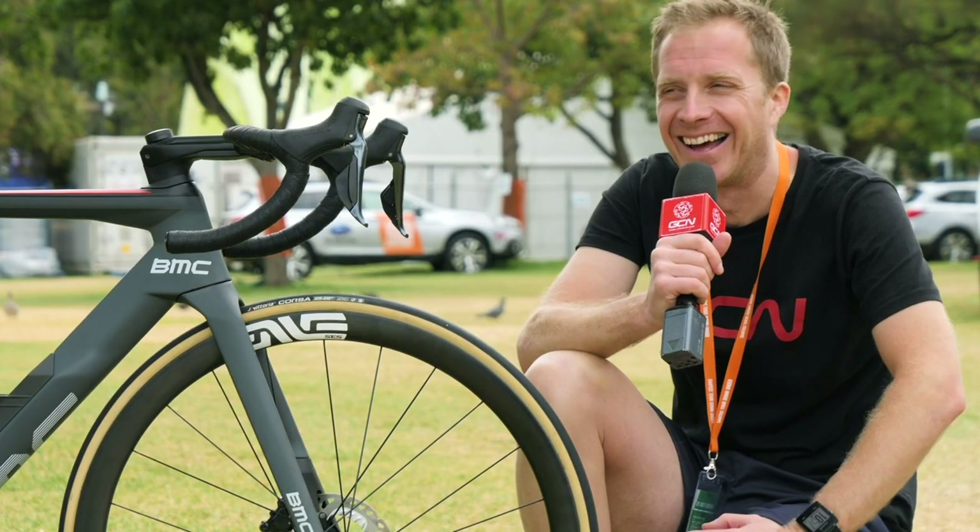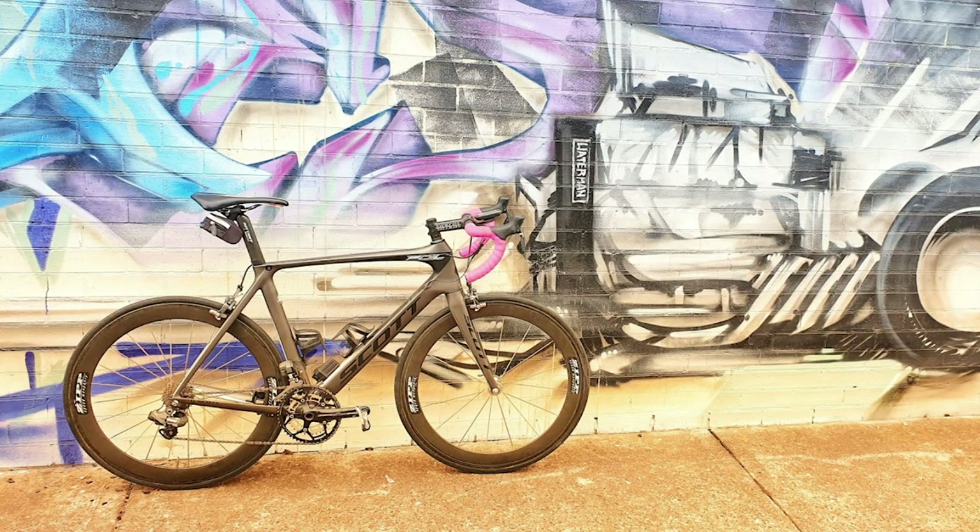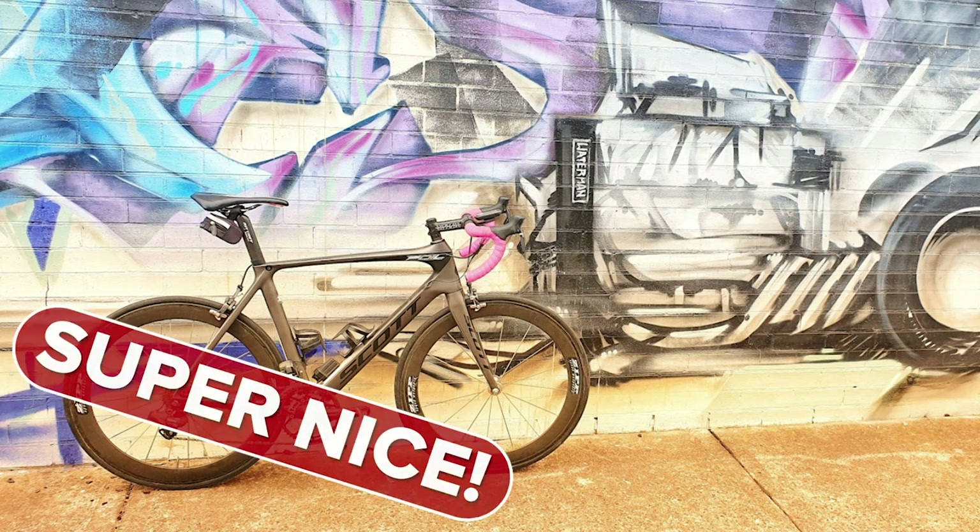Next up is Micah in Australia — classic case, give a bit more of a description than just 'Australia,' it's a big place. Anyway, it's a Scott Foil Di2 with some old-school Zipp wheels — probably first or second generation by those logos — and a skinny chainset, looks like a Campagnolo. Nice graffiti in the background. I'd like to see the bars rotated a little but comfort is key, so Micah you're getting a ring of the bell — Super Nice.